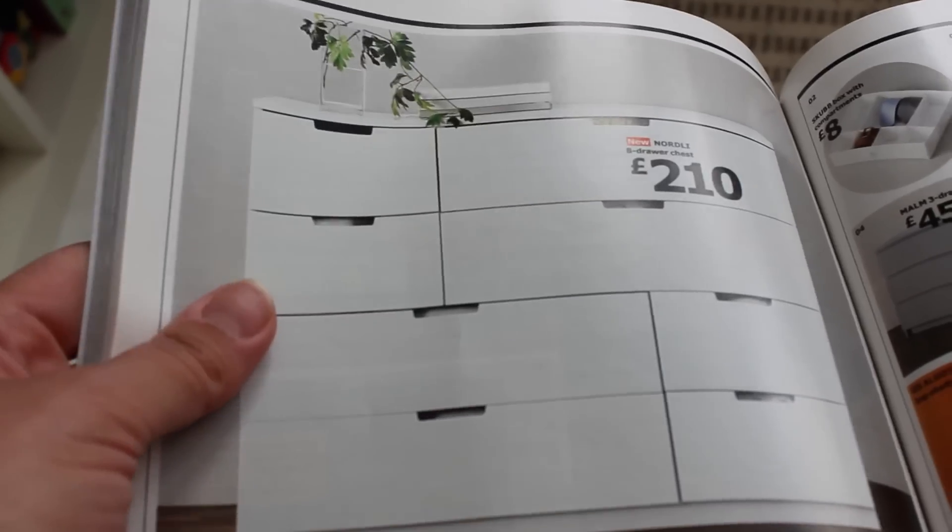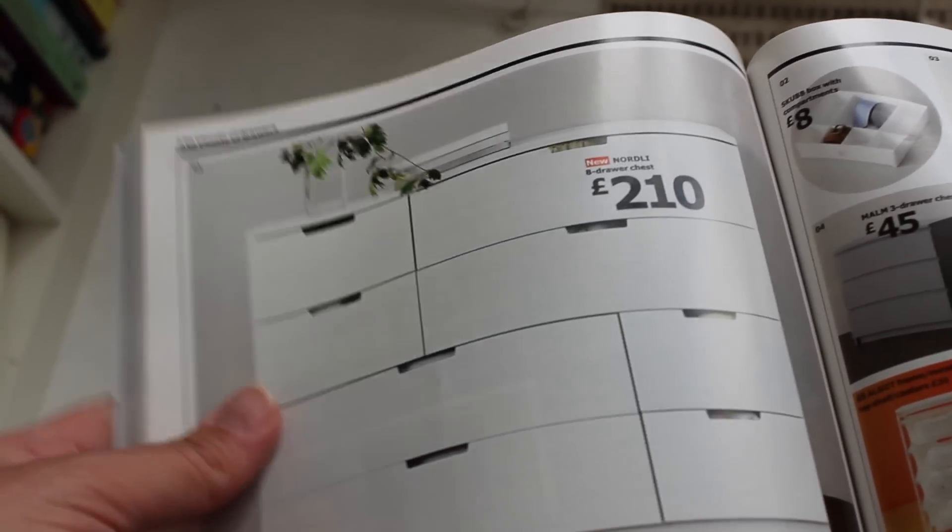We had a good look at IKEA and I really liked the look of the Nordli range. It's quite simple, quite minimal, and I think it allows you to accessorize it to give it a really different look, so I thought it had quite a lot of longevity.